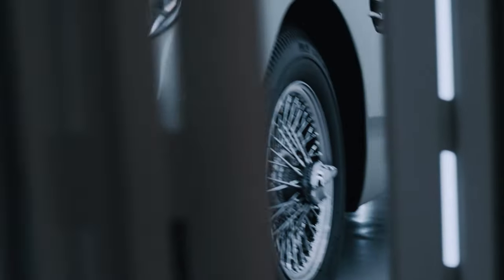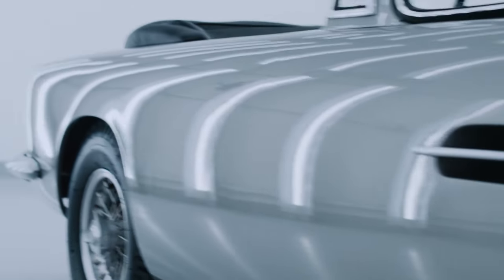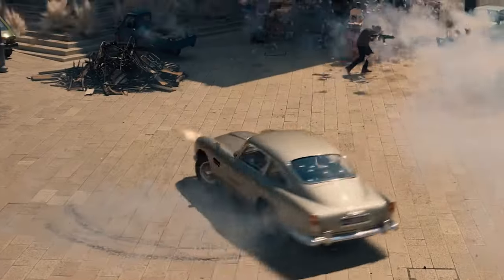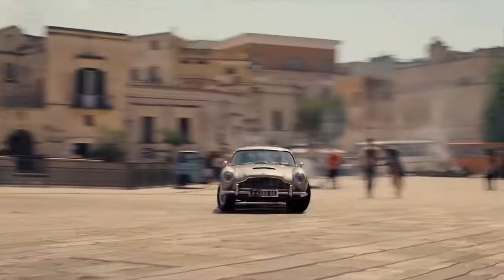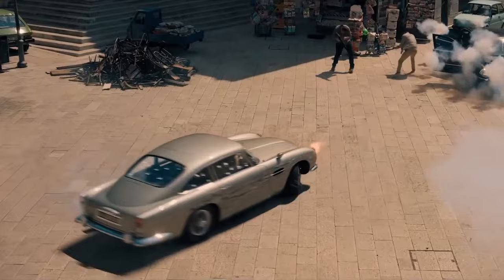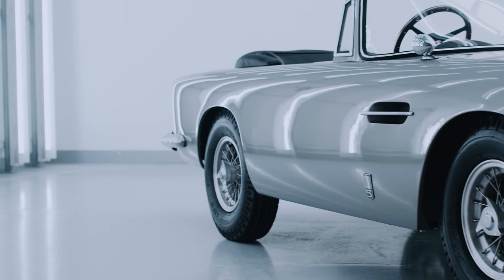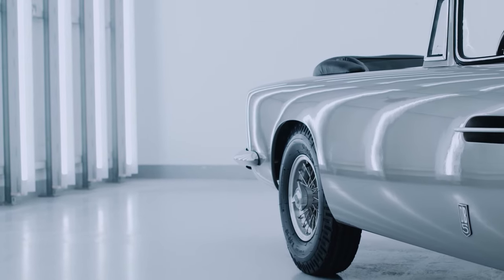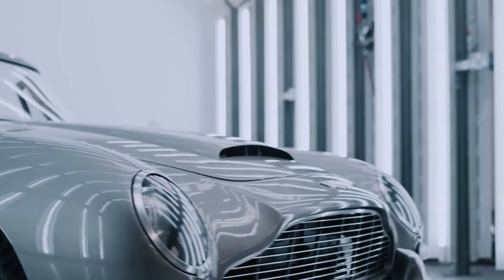It also collaborates with Waldorf Astoria Luxury Hotels to provide the DB5 Jr. driving experience. A toy version tied to James Bond's film Goldfinger offers playful features like replaceable signs, a smoke machine, and toy machine guns. Costing around $114,000 and made at a two-thirds scale, it provides a unique experience with a special skidding mode, capable of reaching 45 miles per hour and covering about 80 miles on one charge.